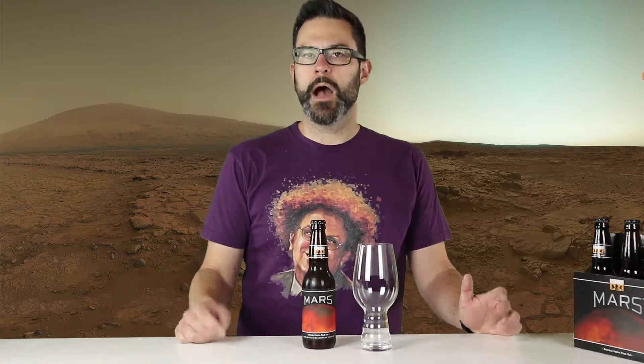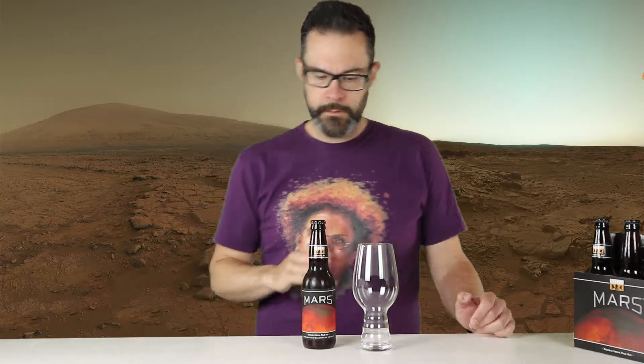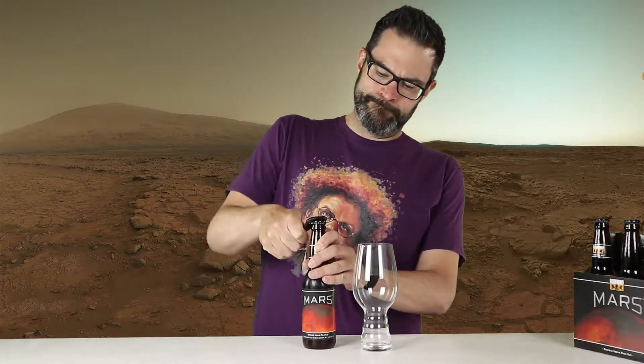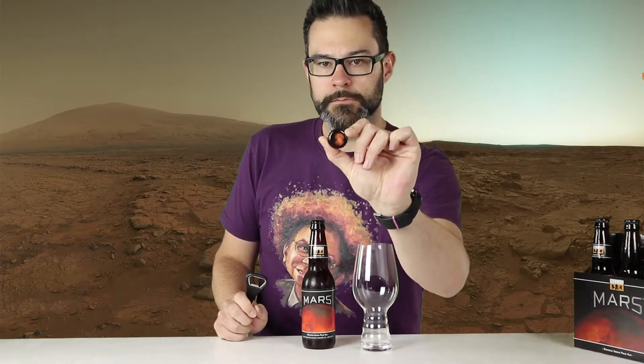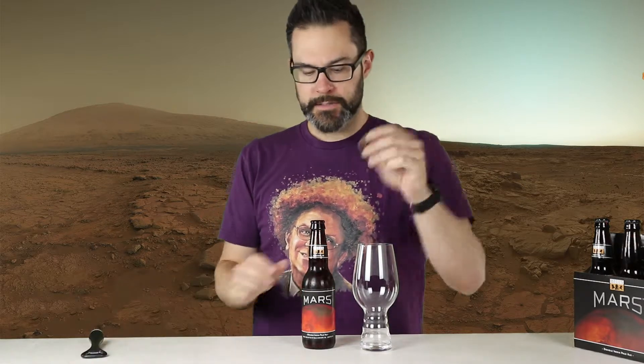In the meantime, I'm going to crack one of these babies open and give it a whirl with my handy-dandy El Cheapo OXO bottle opener. Let's give it a whirl. The cap has this cool Mars planet on the top.